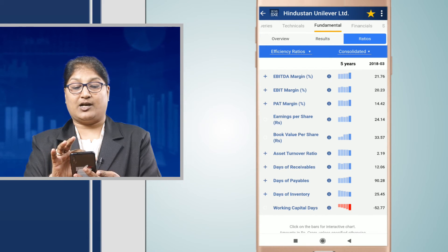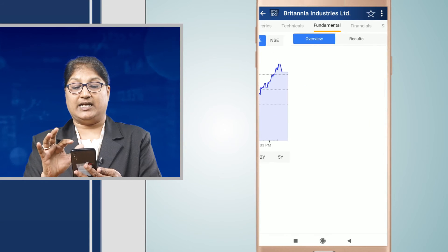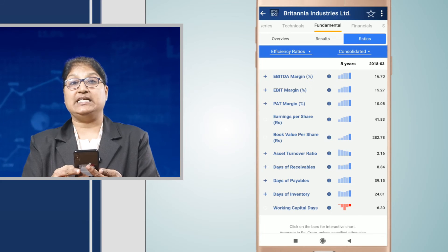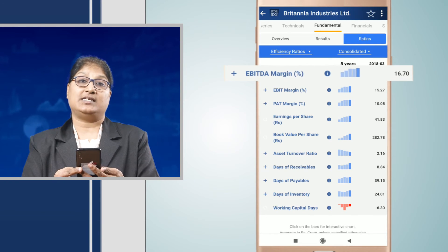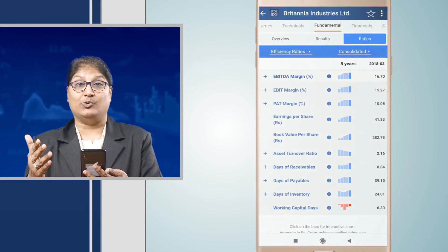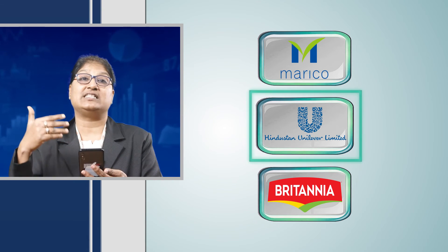Now we check out Britannia Industries. Under Britannia Industries, when we check the EBITDA margin, we see that it is 16.70. So for each of these three companies, when we conclude which is the best, we come to understand that the EBITDA margin of Hindustan Unilever is the highest.